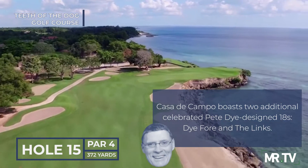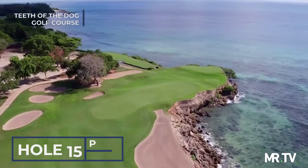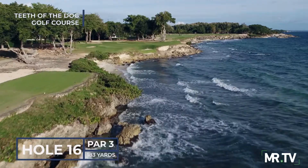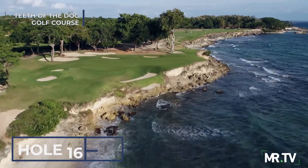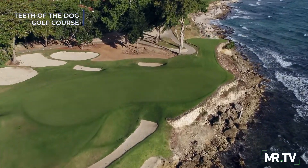The oblong putting surface on the 15th can be tough to hit, especially with the sea gusts. The great ocean holes keep going, as we see on the par 3 16th, with the back tee playing over the beautiful inlet to the slanted putting surface abutting the natural seawall. Teeth of the Dog is to be savored.